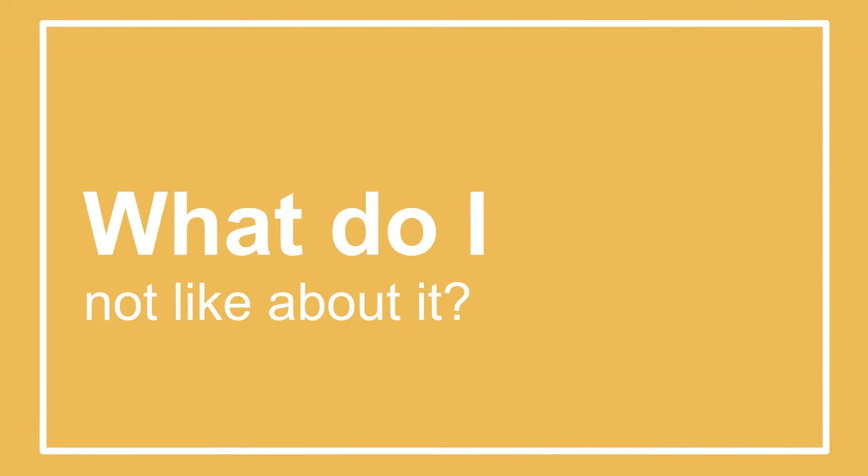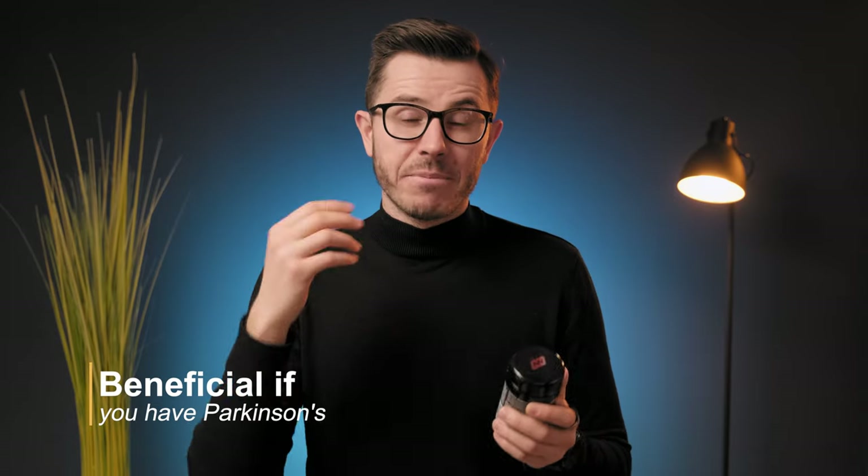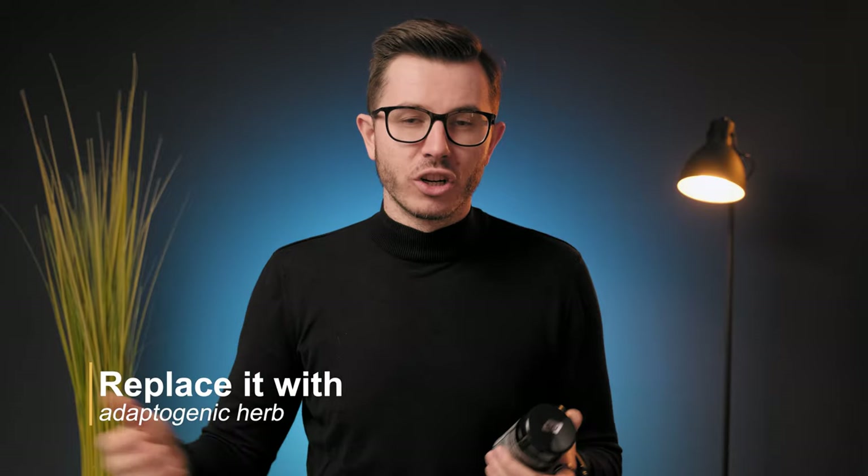There are a couple of things I don't like as much. First, mucuna pruriens is kind of the main compound of this formula. If your dopamine levels are already high enough, you probably won't get much benefit from taking it. But if your dopamine levels are low, or if you suffer from Parkinson's disease, this compound can be very beneficial. Second, I don't love that it contains marigold extract — there's nothing wrong with it, especially if you care about vision and eye health, but personally I'd prefer a potent adaptogen herb instead, because you'd just get better cognitive results.